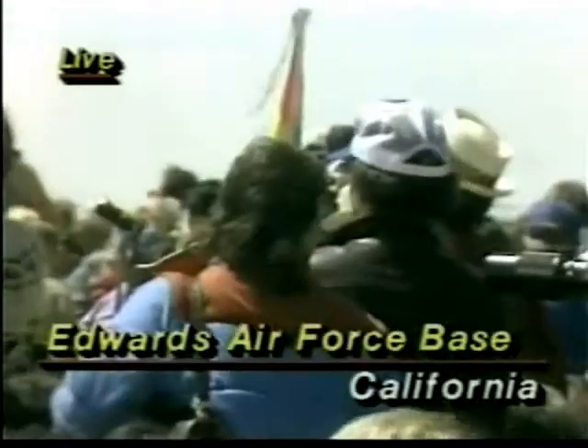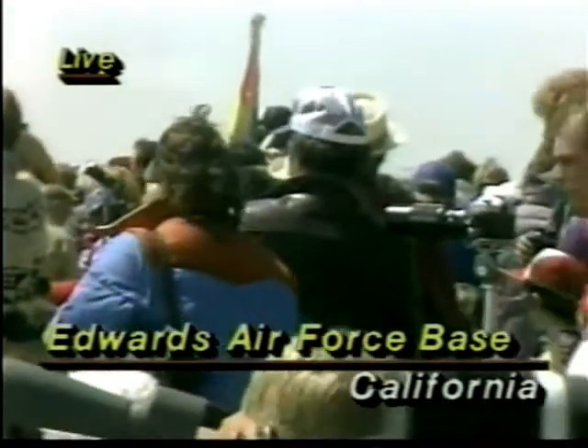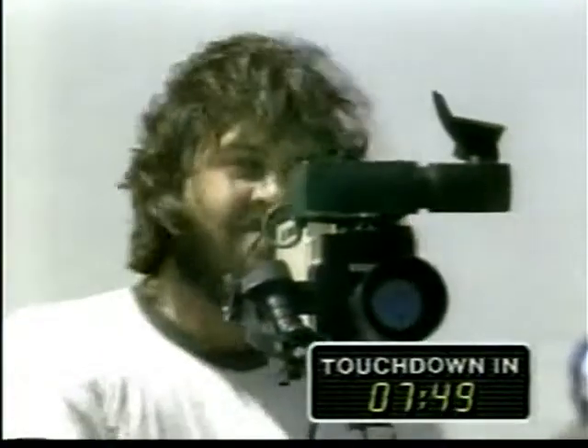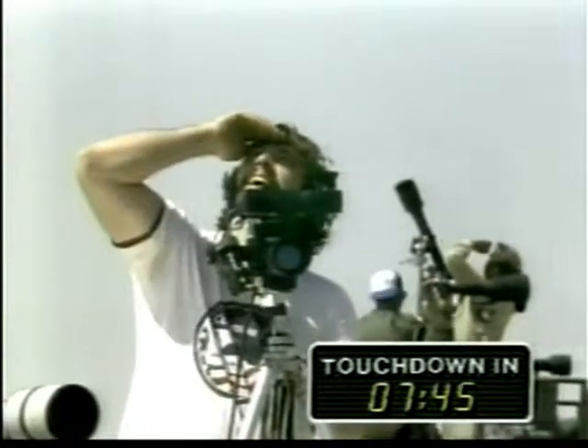It is absolutely a spectacular day to watch Challenger come home. It's a bit hazy here, but almost no clouds from the ground, and as soon as it gets in the vicinity, people are going to be jumping up and down. The spacecraft servicing convoy at Edwards is ready to roll. Range now 110 nautical miles, altitude 107,000 feet. We can expect it'll take about four minutes to get from that 110 miles to a point overhead.